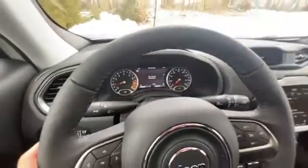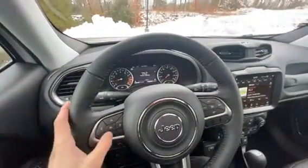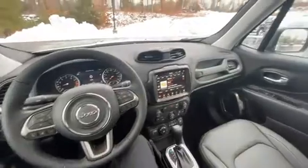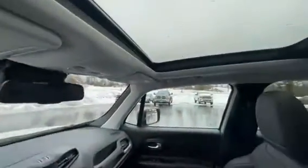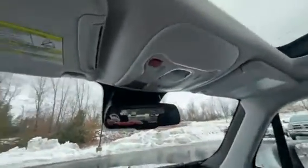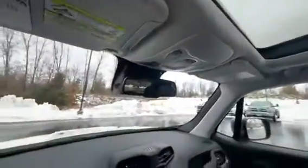You do have your lighting controls for the exterior and interior of the vehicle. And how could I forget — there's a panoramic sunroof in this one. It doesn't come with every single trim, but you do have all your controls right here on top, and it creates a nice opening in here.